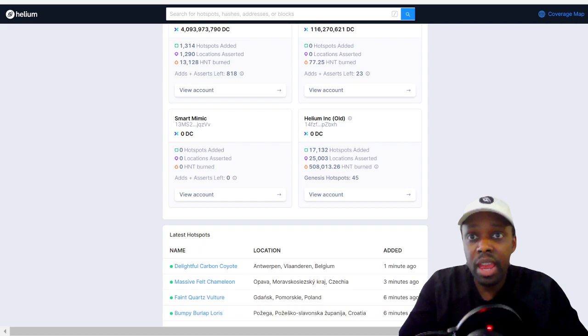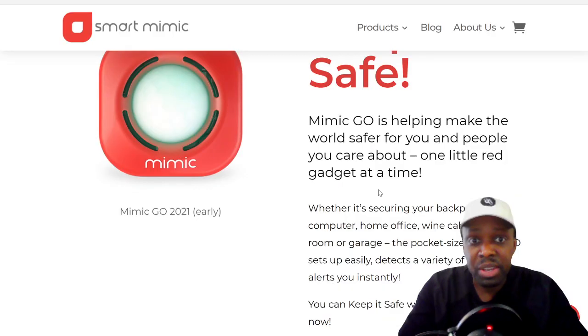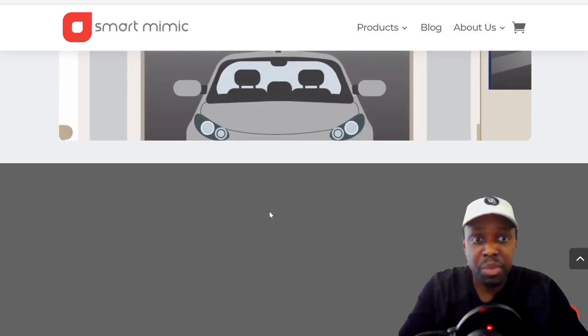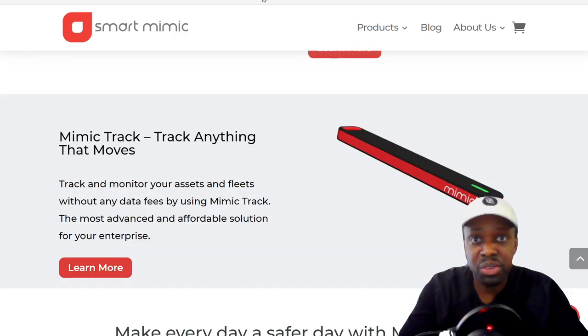What they're doing is they have the Mimic Go, which is just like a motion detector. It's a motion detector you can put in your house — on your doors, windows — and use it as an alarm system, running on the helium network. The Mimic would track everything and send the information to your phone.